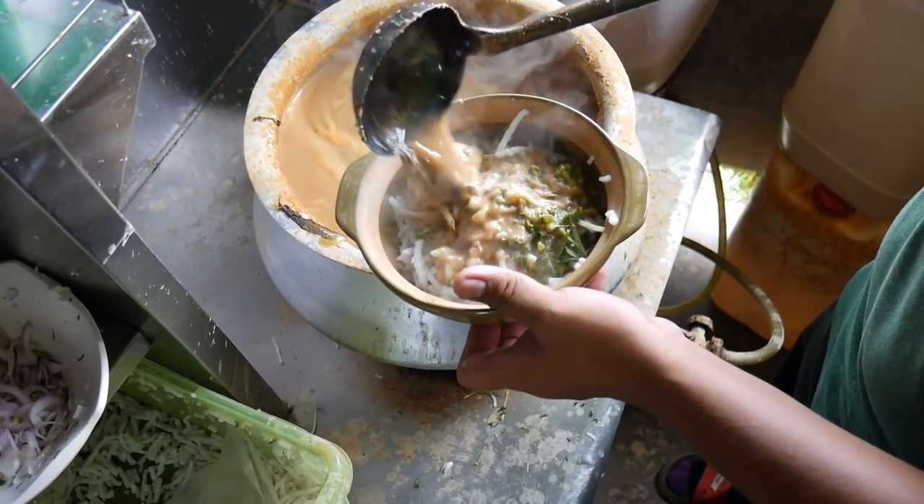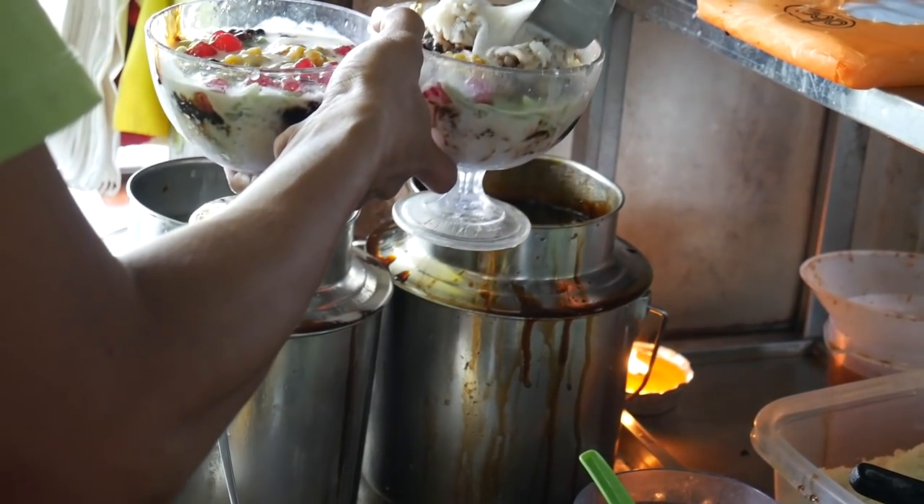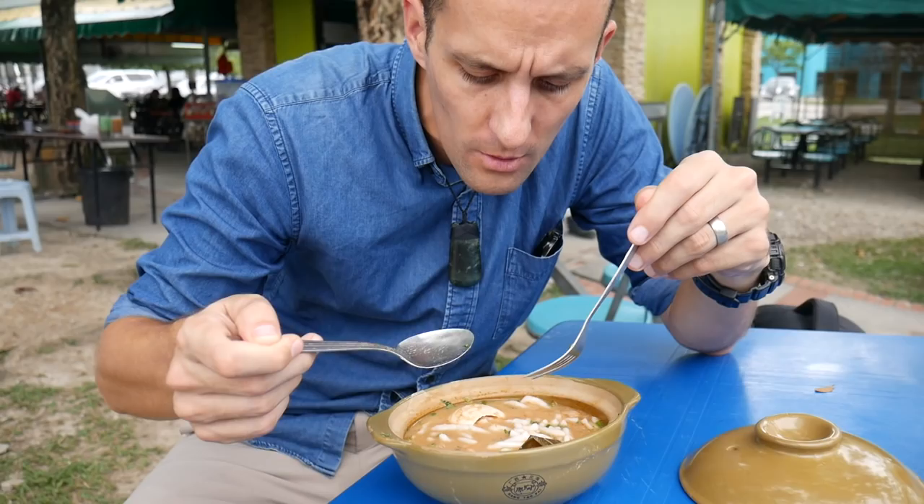Hi, I'm Thomas and I'm Sheena, and we're Chasing a Plate. Today we're in Bandar Baru Bangi in Selangor and we're here to try laksa Kelantan, a noodle soup that is from the state of Kelantan.